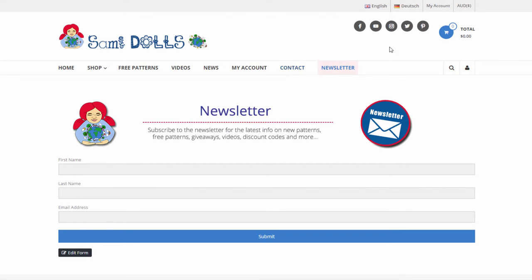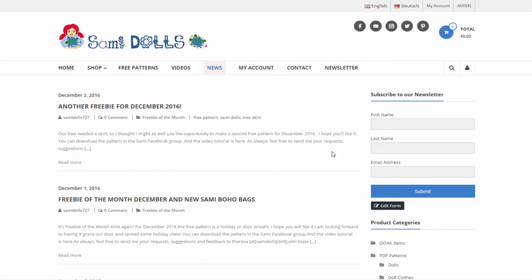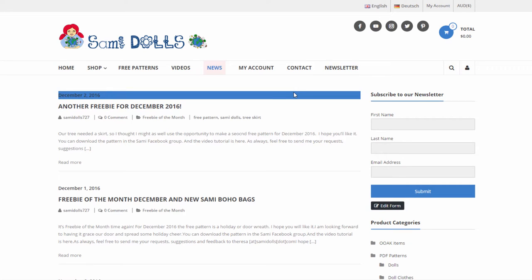If you need to contact me and have a question about something, want to give me some feedback, or have a request for a video or a pattern, you can contact me here. We're gonna have a look at your account a little bit later. The news section is basically the blog with all the latest news about new pattern releases, etc. It's basically the same as you get in the newsletter, but if you get the newsletter you get the news first.